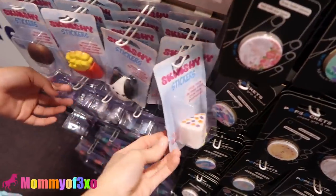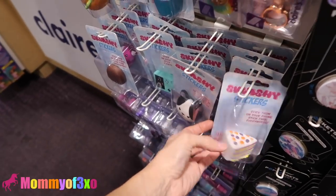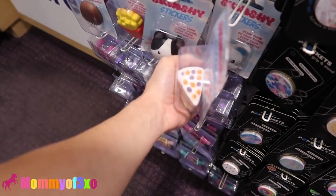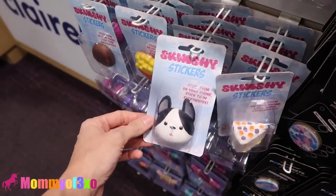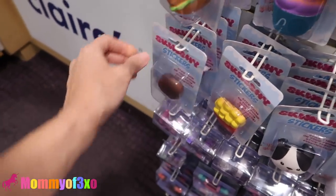We have squishy stickers. That looks like the Chawa cake and the homemade one that we made. Remember we made this homemade squishy? Mine is still happy. They have a cake, an elephant, a fox, a pug — these are super cute.